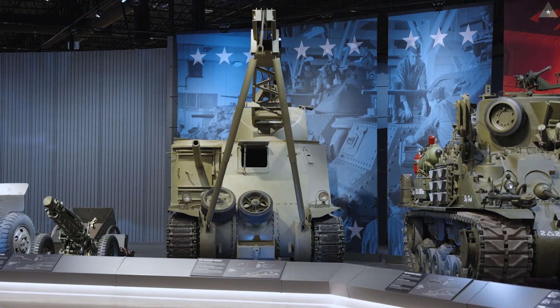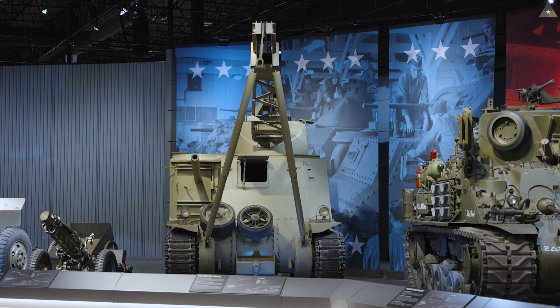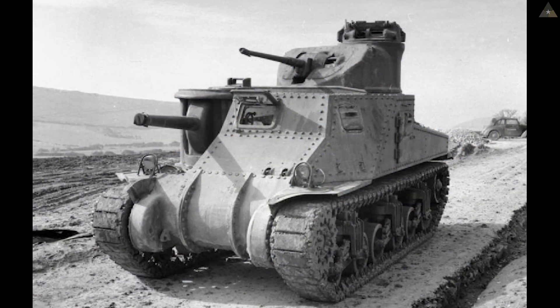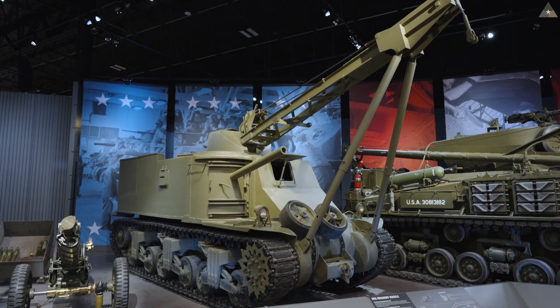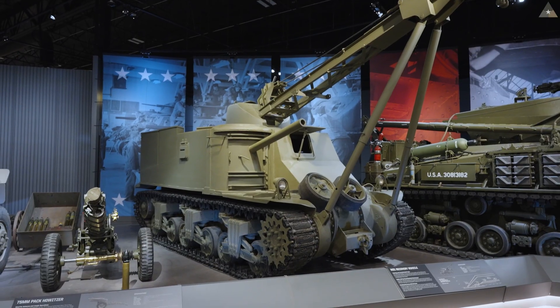It was converted by Baldwin Locomotive Works in June of 1943 from a basic M3 medium tank. After conversion, this M31 was deployed to the Mediterranean Theater of Operations, later deployed to France.